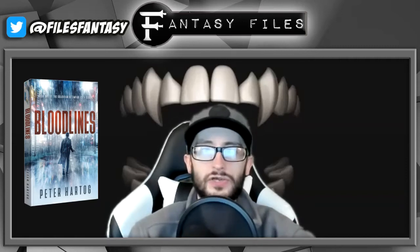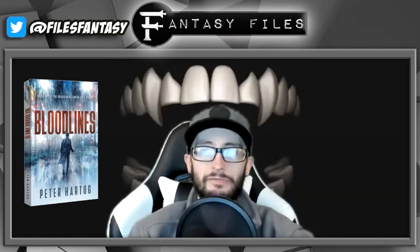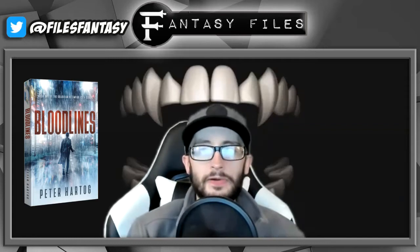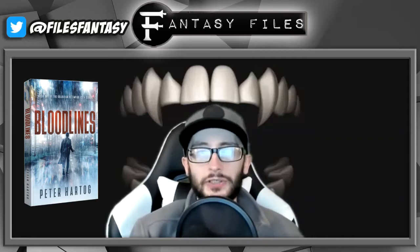I bet the next books in the series will just get better and better, much like the Dresden Files did. All in all I really liked it and would recommend it if you're looking to scratch that Dresden Files itch while we wait for the next book. It was a great palette cleanser in between big fantasy books. The other night I actually picked up the second book in the series and really like it so far.